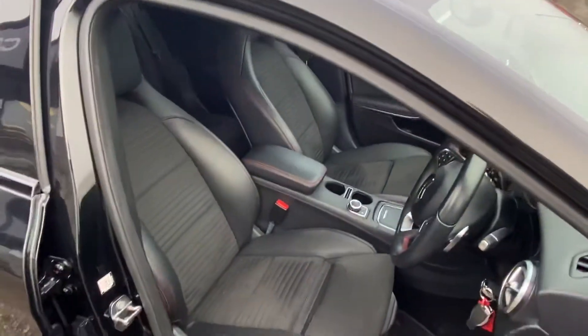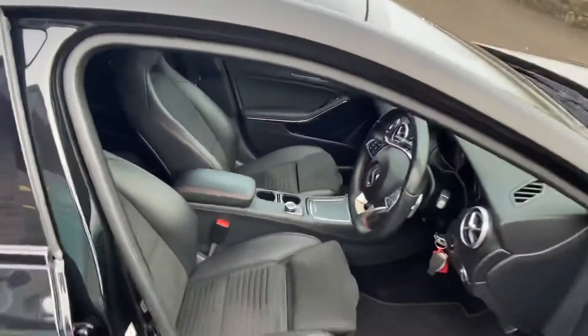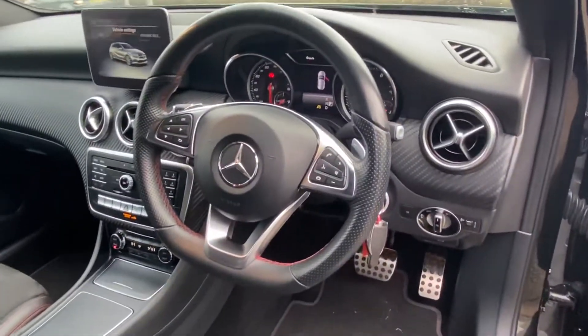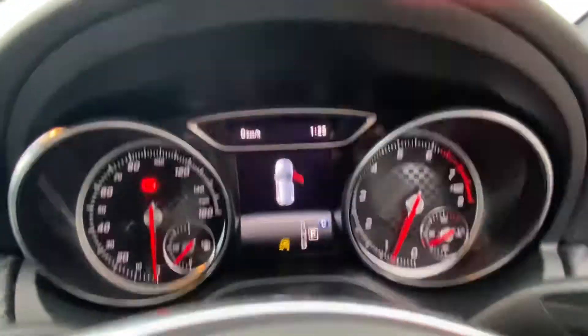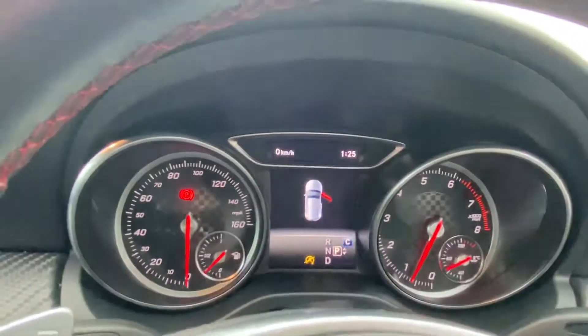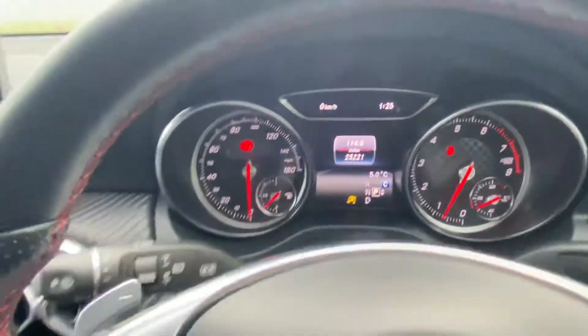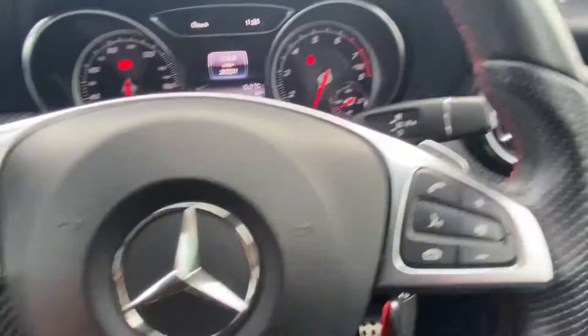Inside you've got the part leather, part micro suede interior, and the multifunction steering wheel. Just over 25,000 miles on the clock.